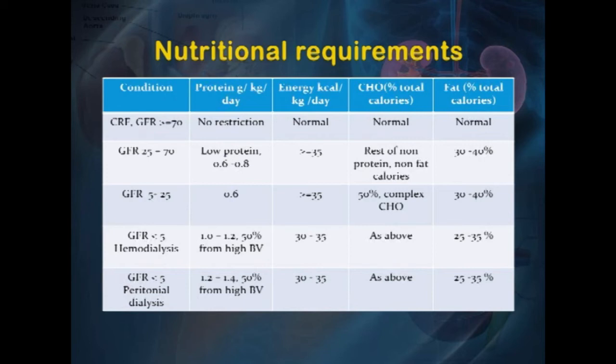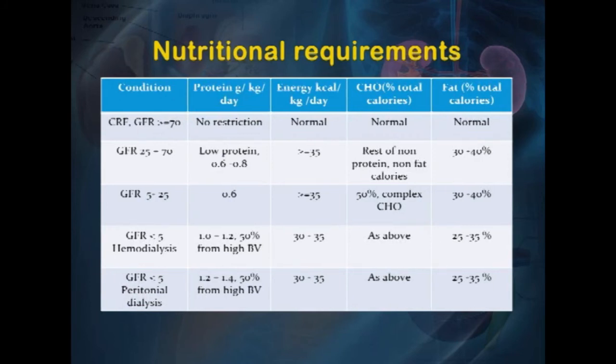When GFR falls to 25–70, protein intake must be reduced to 0.6 to 0.8 grams per kg per day, energy should be approximately 35 calories per kg per day, fat 30 to 40 percent of calories, and the remainder from carbohydrates — predominantly complex carbohydrates. The same guidelines apply when GFR is 5 to 25, with protein at 0.6 g/kg/day, energy slightly over 35 calories per kg per day, fat 30 to 40 percent, and carbohydrates approximately 50 percent — predominantly complex, as simple sugars can easily convert to fatty acids.